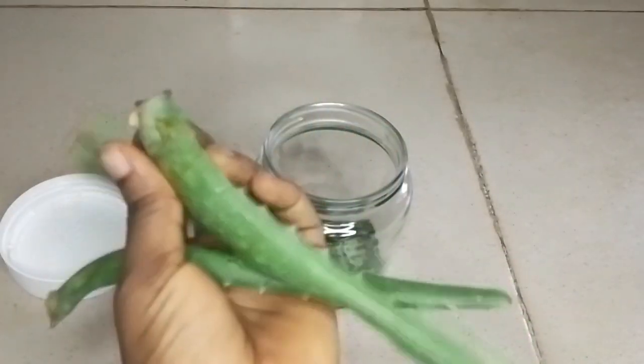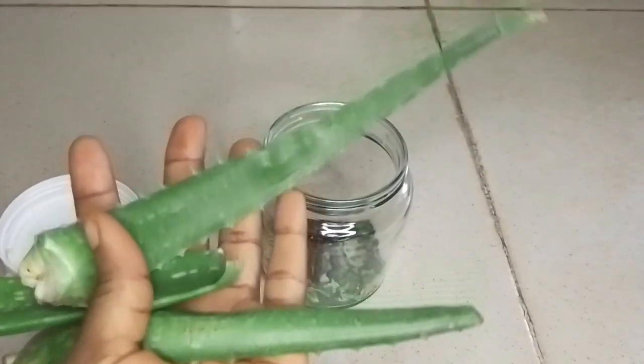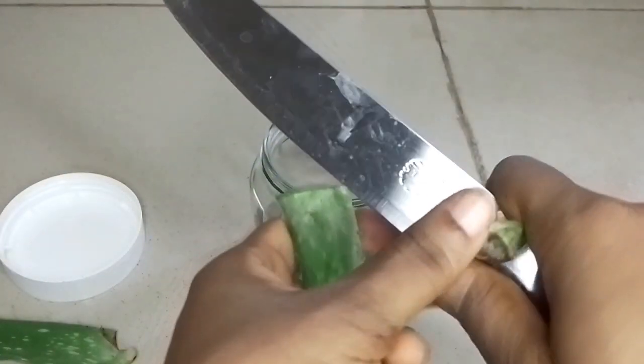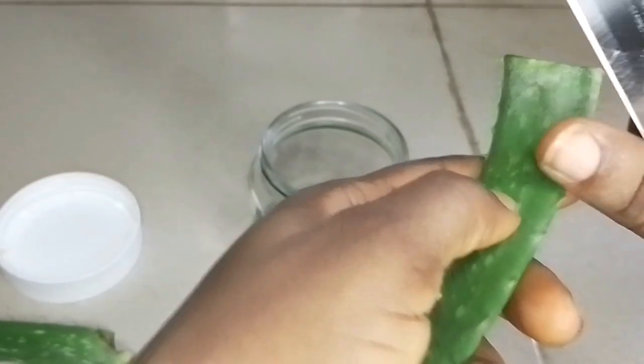I also made use of aloe vera. I took out the sharp edges of my aloe vera, then went ahead to wash it, and then diced it. Let me tell you some of the benefits of aloe vera.